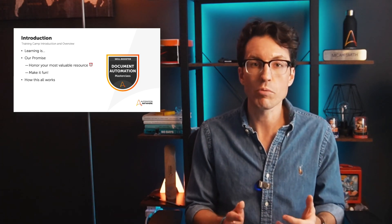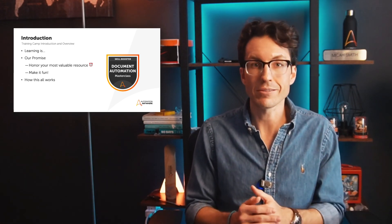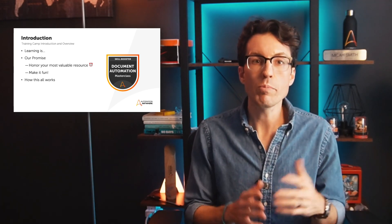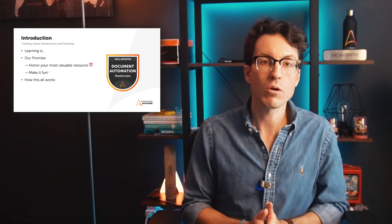We also strongly encourage you to connect with our global Automation Anywhere community in our community forums. We want you to go there and share insights, experiences, ask questions, and share tips with peers all around the world. And to cap off each week, we'll be hosting a live session where we'll share tips and tricks, customer stories, and give shoutouts to our amazing Automation Anywhere community members.